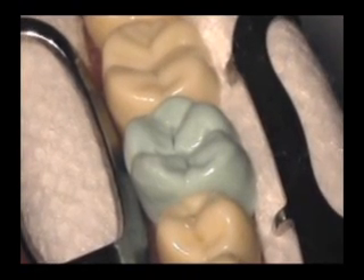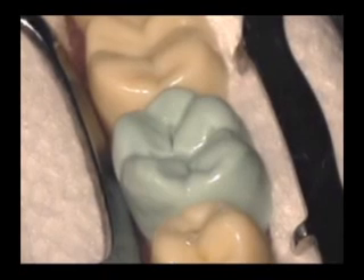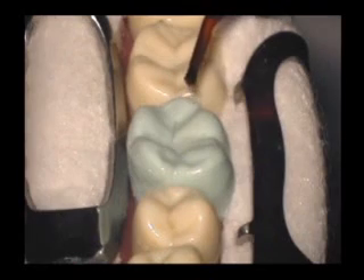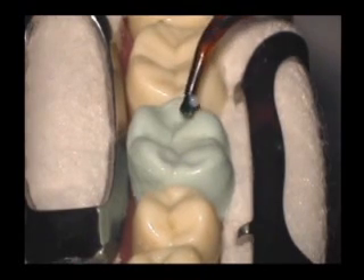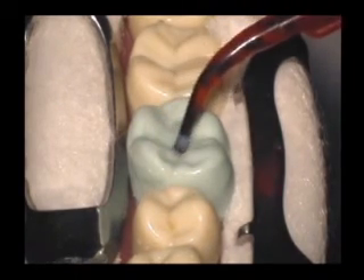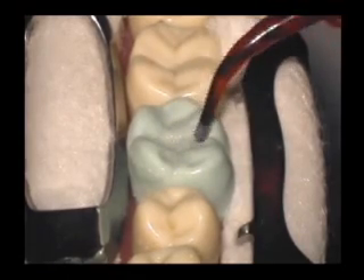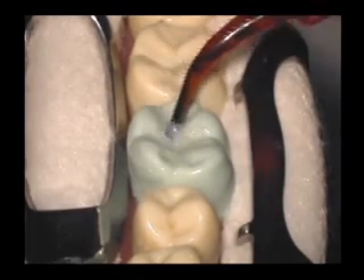Now that the tooth is prepared and the etching, rinsing, drying, and priming have been completed, you are ready to apply the sealant material. Express a small drop of Ultraseal XT Plus at the end of its Inspiro brush tip. Using a gentle scrubbing motion, apply to the deepest part of the pits and fissures. Express another small drop and lightly paint on the desired amount.